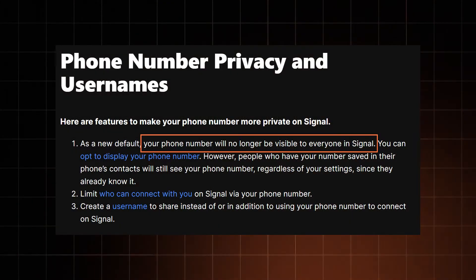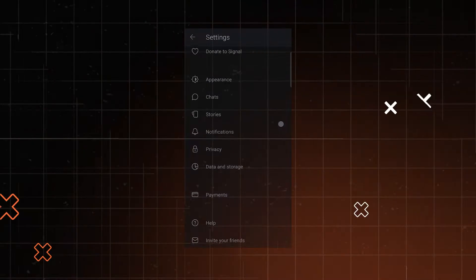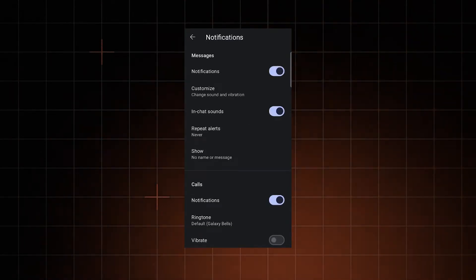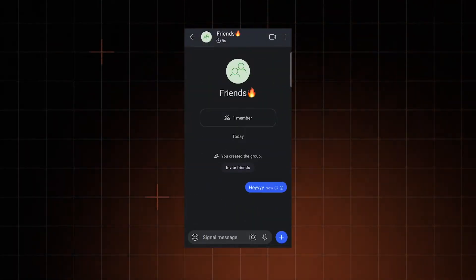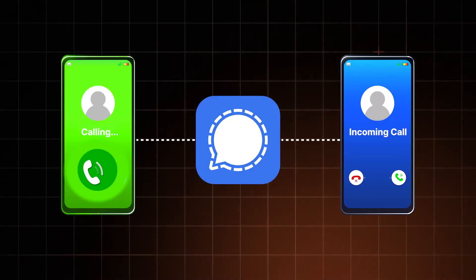My favorite thing about this Android messaging app is that I can chat without revealing my phone number — usernames replace those. When I receive notifications, I don't have to worry that someone will accidentally see the message, as notifications are fully customizable. If the messages themselves are sensitive, they can be sent for a limited period of time, disappearing as soon as the timer ends.